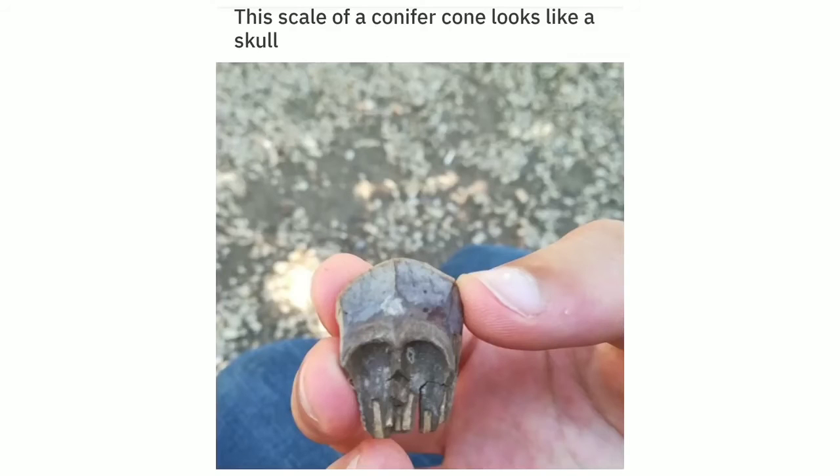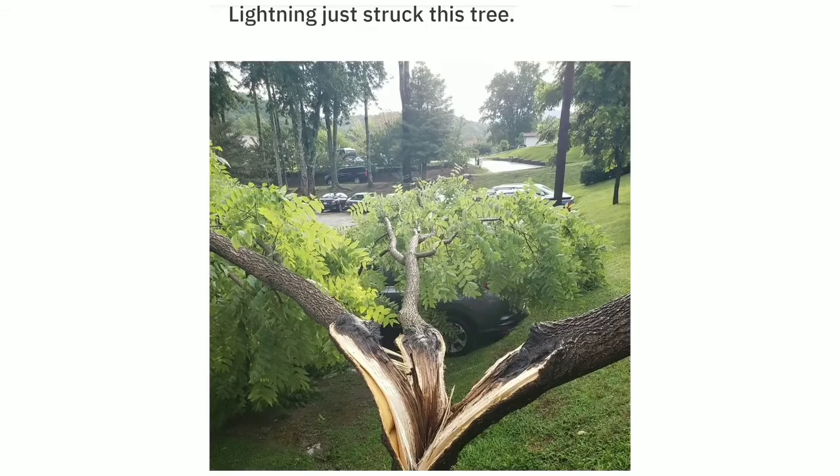This scale of a conifer cone looks like a skull. Lightning just struck this tree and split it in three.